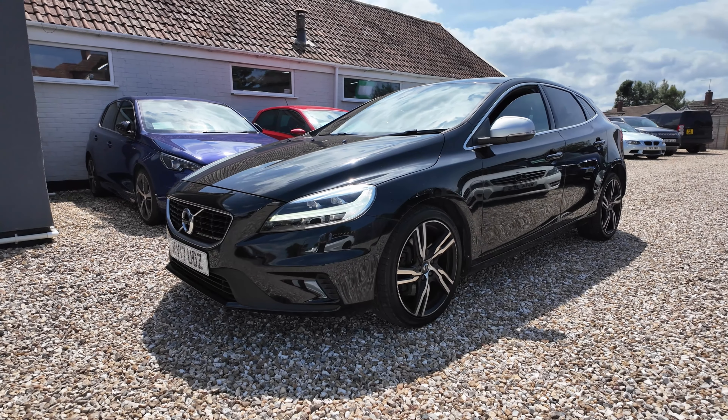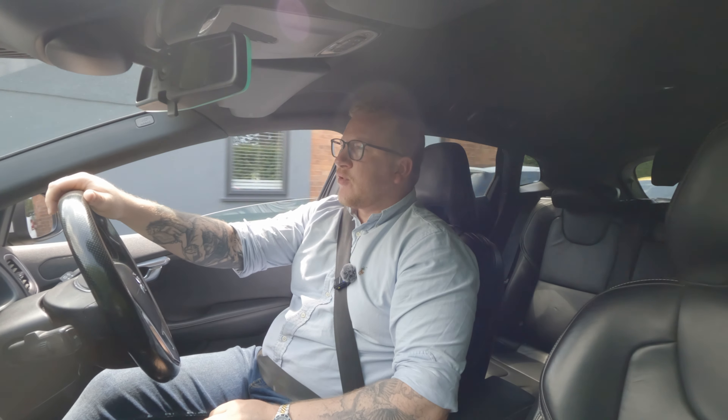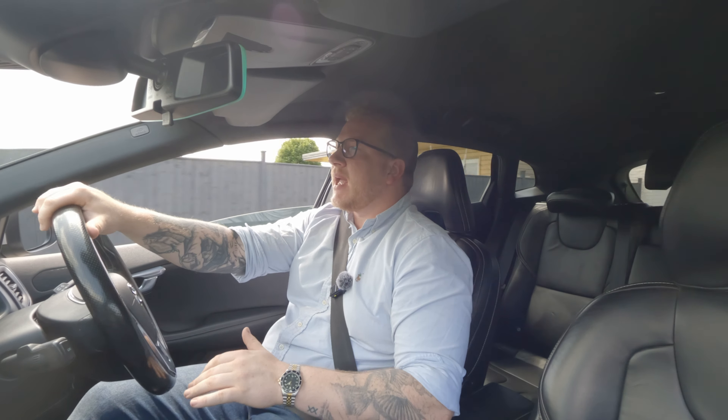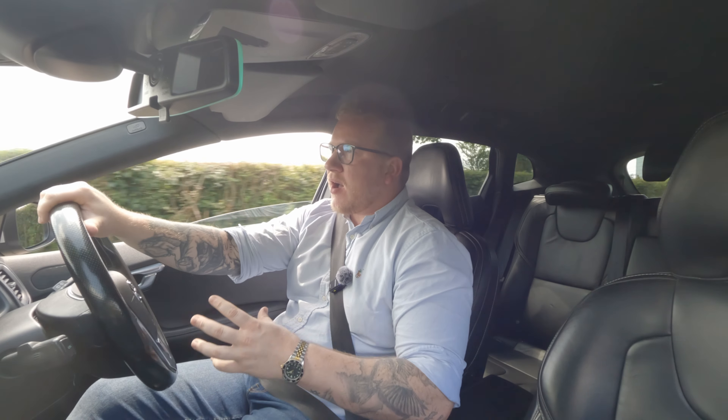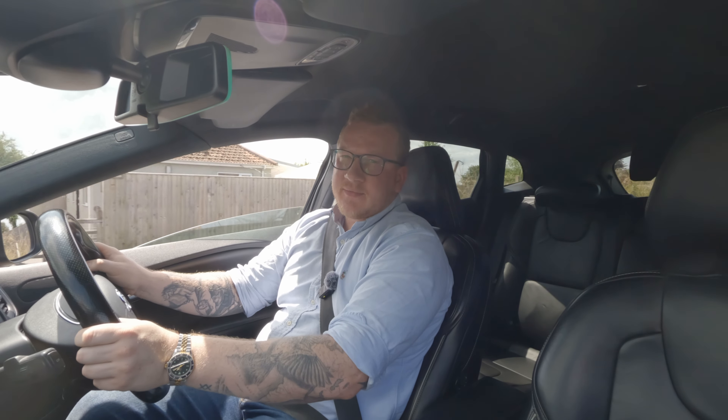That styling is understated and just doesn't look out of place on any driveway. Volvo's got a reputation for being a safe, reliable and durable, if a little bit bland, car manufacturer, but with their R Design I think they spice things up just enough to make them really interesting for the owner.